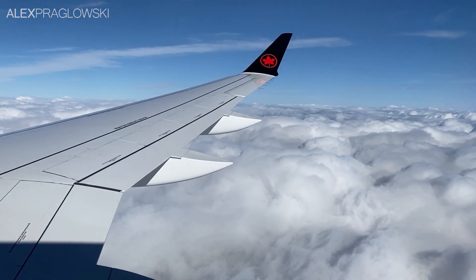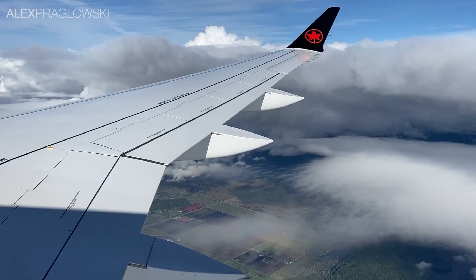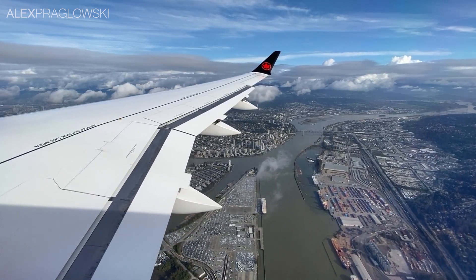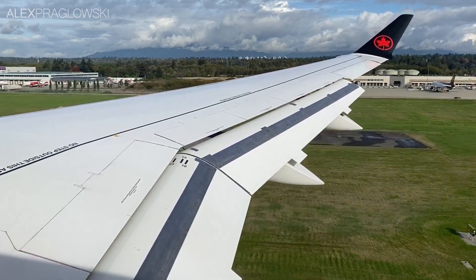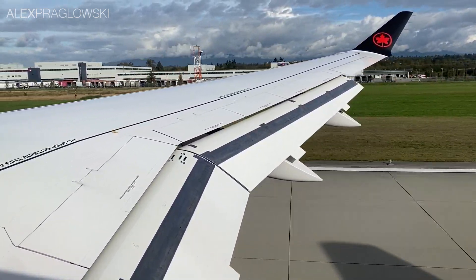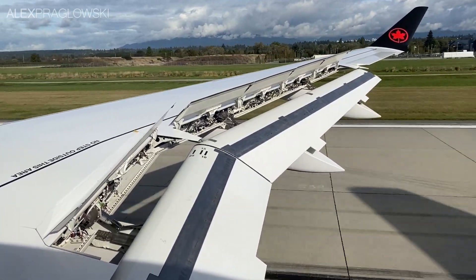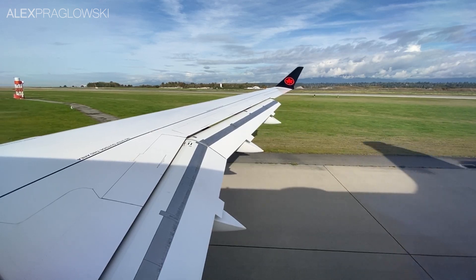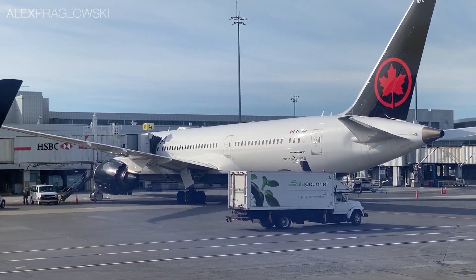Soon enough, we began our descent into Vancouver. Please enjoy some of these classic Pacific Northwest views as we arrive on runway 26R. The local time here now is 11:04. We wish you a pleasant visit, and are looking forward to welcoming you again later today.